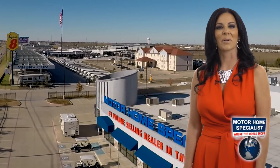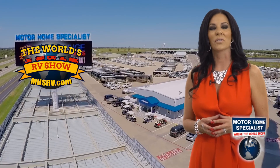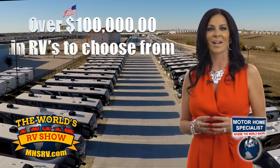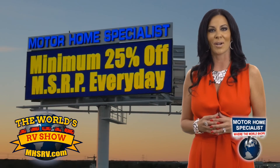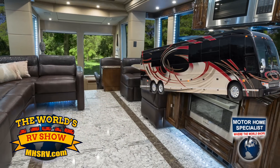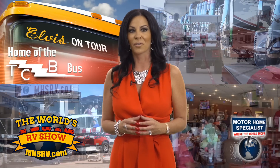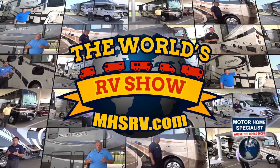Hi and welcome to Motorhome Specialist, the number one volume selling motorhome dealership in the world and home of the World's RV Show. The World's RV Show is the only show you'll find with over 100 million dollars in RVs to choose from and a minimum of 25% off the MSRP on all new motorhomes. With towable RVs starting as low as $19,999 to rolling mansions available at over 2.2 million dollars at every price point in between. With free admission, free parking, free food and tons of fun for the whole family along with live daily demonstrations given by factory representatives that have traveled from all over the country. Enjoy all of this and more only at the World's RV Show.